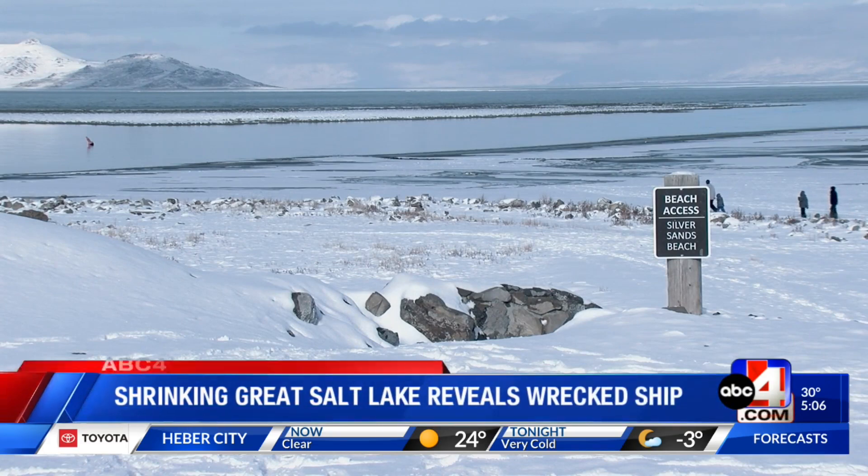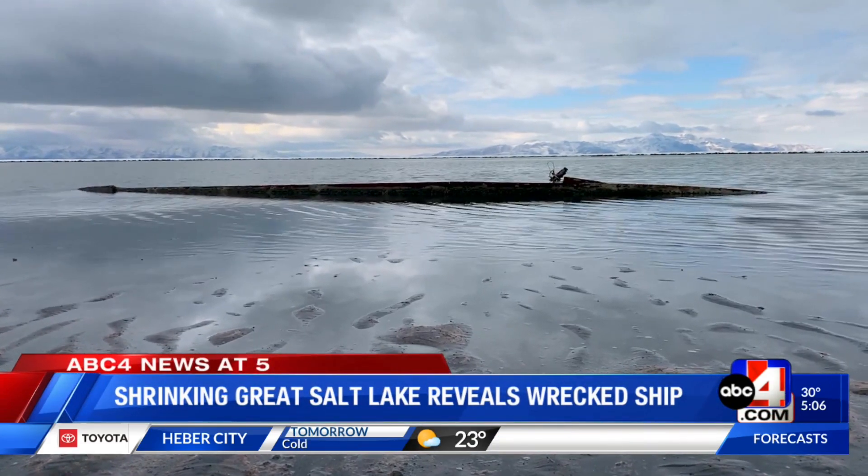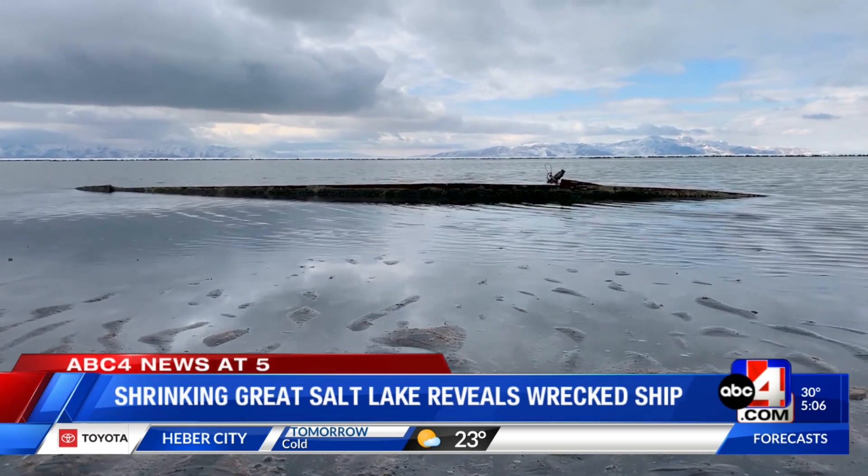In terms of surface water, the Great Salt Lake has now shrunk by about half, and hidden treasures from eras gone by are making their way to the surface. It's very exciting to see a piece of history that people can come out and see, but it's also sad that the lake is this low — we've got trouble out here, problems.